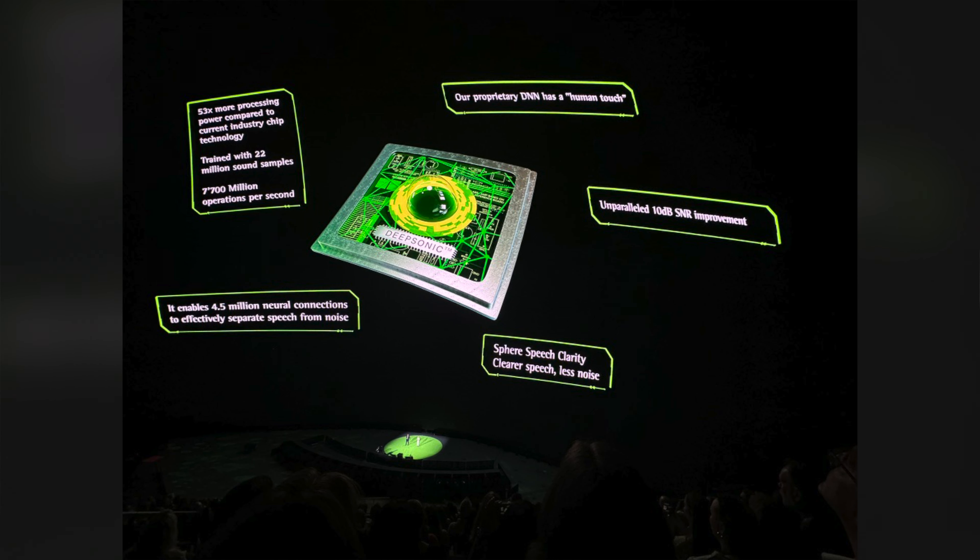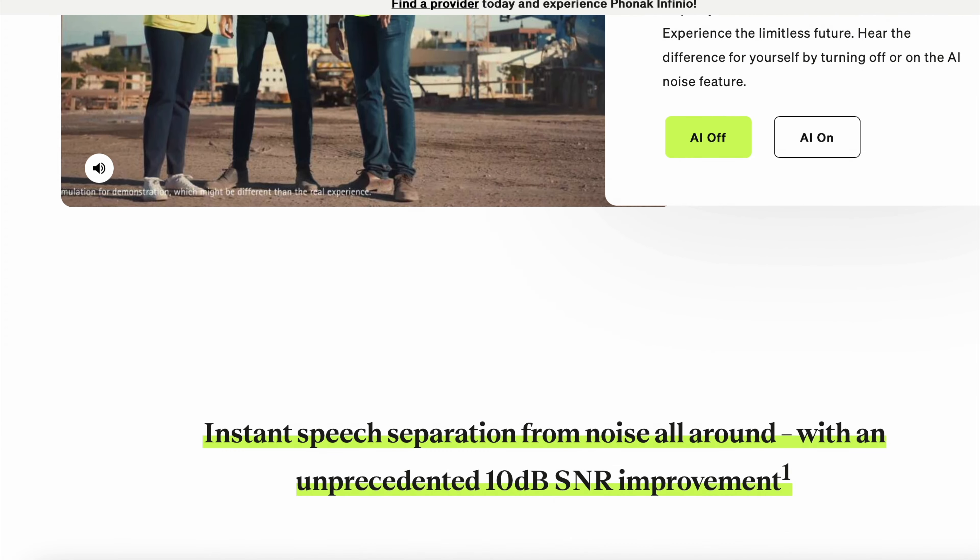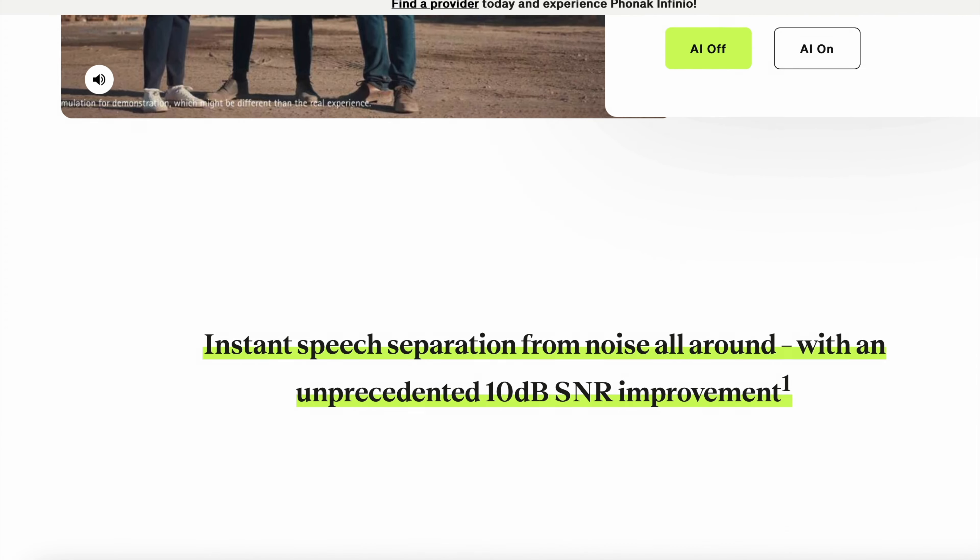One of the landmark features of most, if not all, the Phonak products is ease of use. It's got two chips. I think it's the first hearing aid that has two computer chips inside. One is the Aera — E-R-A — the Aera chip, and that is designed to maximize the efficiency of the hearing aid. The second is the Deep Neural Network, or Deep Sonic chip, that has dedicated AI technology in there.